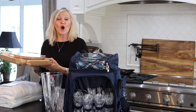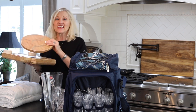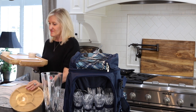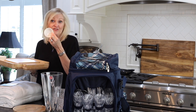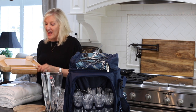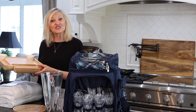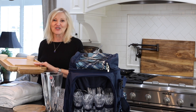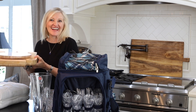Charcuterie boards are all the rage right now, and what I really like about this set is there is a separate tray for dips, sauces, maybe some nuts. It comes with some little dishes for maybe sauces. The drawer opens up and you have your little knives, a marker, and little tags to mark your cheeses and your meats. This would make a great wedding gift and this set is for sale for only $39.99.